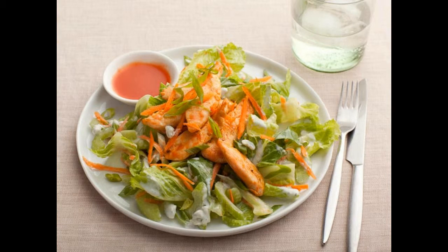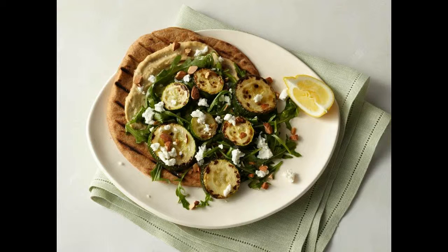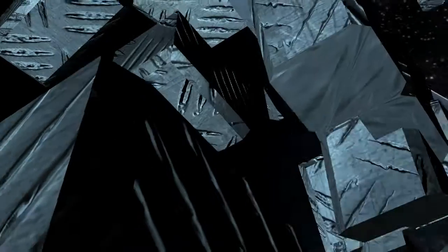15. Roasted zucchini flatbread with hummus, arugula, and goat cheese: this pizza-like meatless meal comes together easily using store-bought pita and hummus, plus oven-roasted zucchini, lemon, and goat cheese.